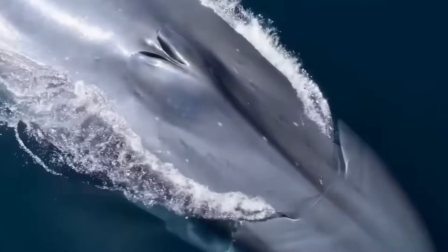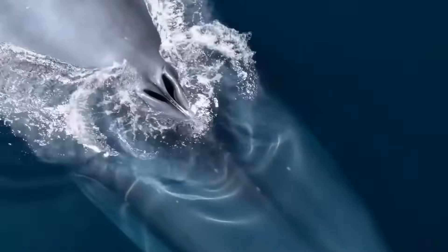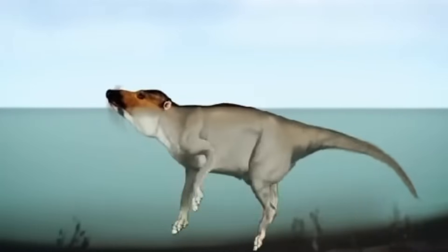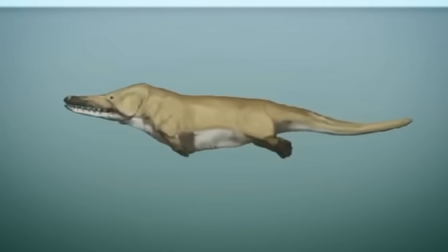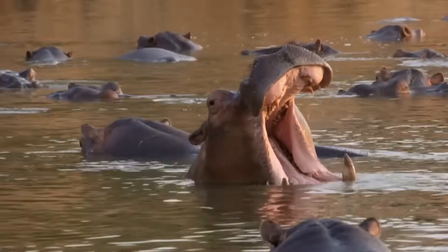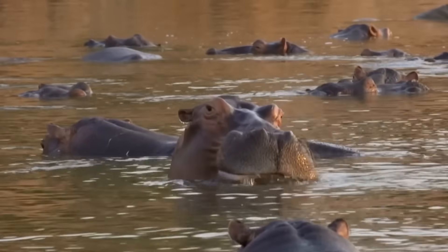For a long time, scientists didn't seem to understand why whales breathed air from the surface, or why they reproduced as mammals. Then we found out that they were mammals that once walked the land. There are transitional forms that show this gradual return to the water, and show how they diverged into other forms that remained on land, like hippos.